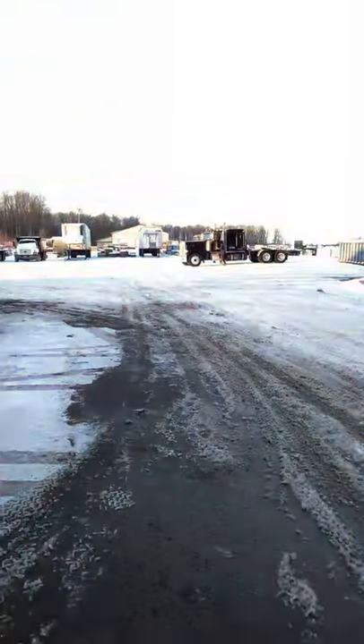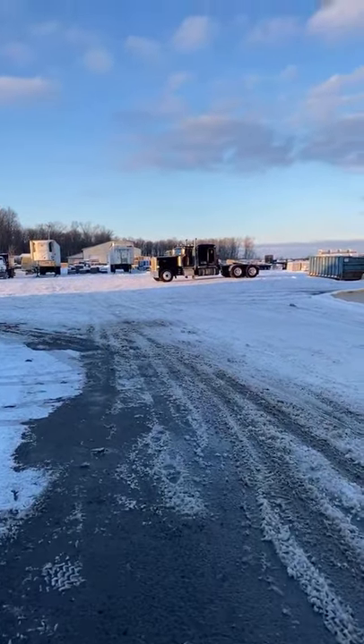Yeah, he is lucky to be out with only a broken leg. I'll flip this camera around — they're getting ready to back that next truck in.